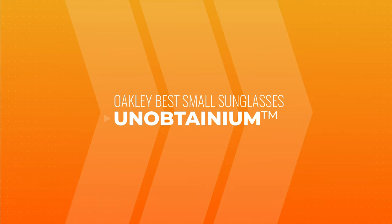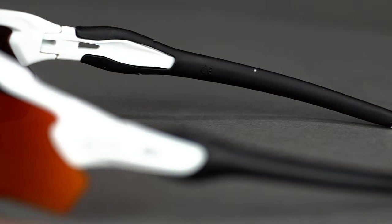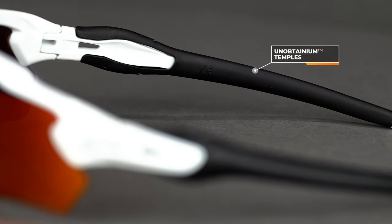We have tons of content all about Prizm lenses if you want to learn more. Next up is Unobtainium — that's Oakley's proprietary grip technology. It actually gets stickier and tackier the more you sweat, which in my opinion is what grip should do, to keep the frames in place on your face. This is really great for sports, but it's also found in some of these more casual lifestyle or crossover frames.